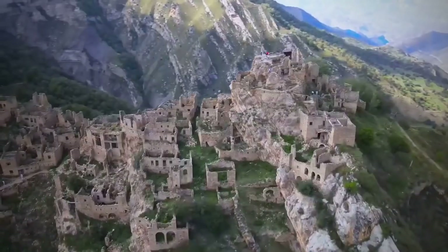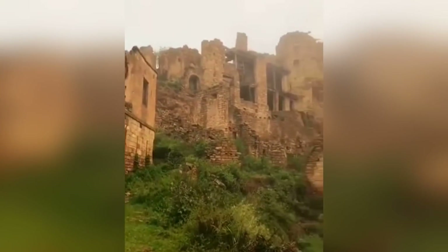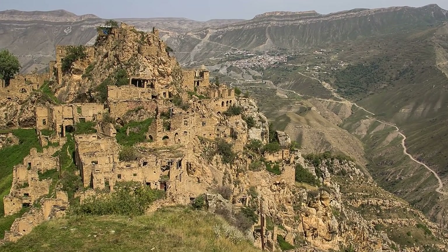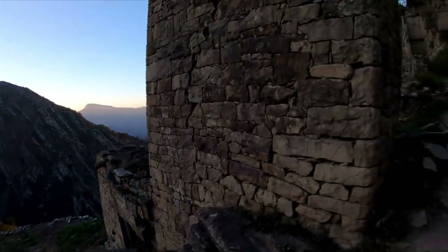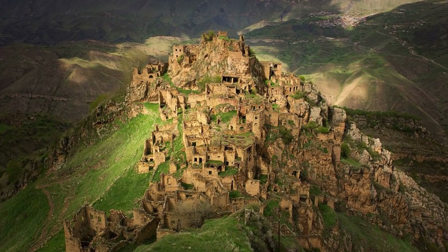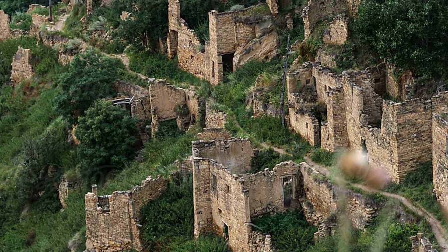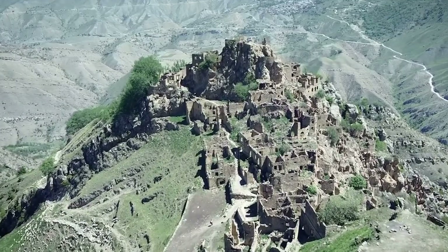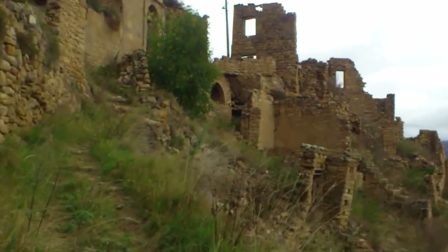The village of Gamsutl in Russia, perched at the top of Mount Gamsutlmir, is one of the oldest in the region of Dagestan. The name Gamsutl translates as 'At the Foot of the Khan's Fortress,' implying that a local Khan chose this specific location 4,600 feet above sea level to build his home — though there is no historical record of it happening. Archaeologists have investigated the site thoroughly but struggle to put an age on it; it could be as old as 5,000 years, but could also be 3,000 years younger than that.